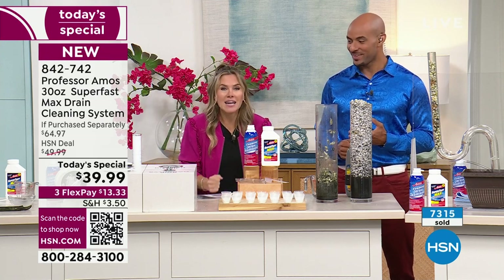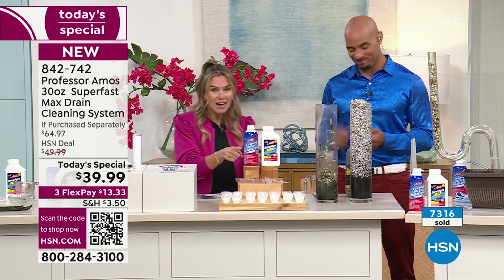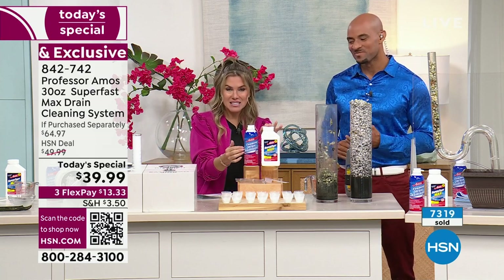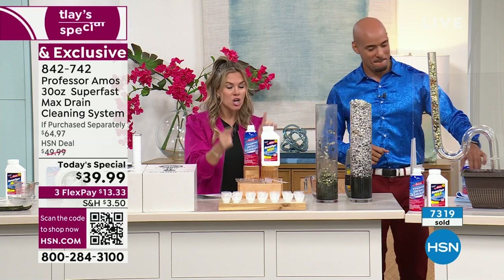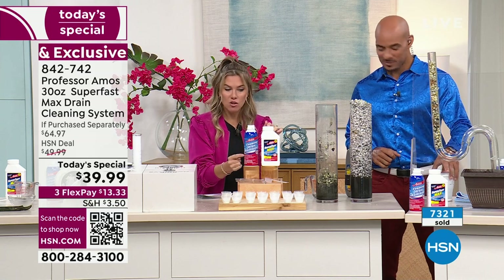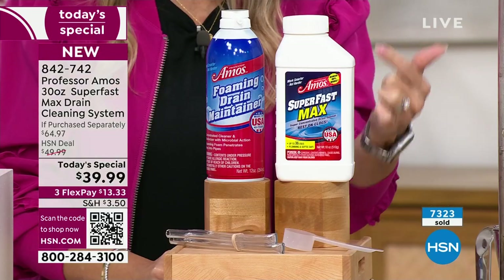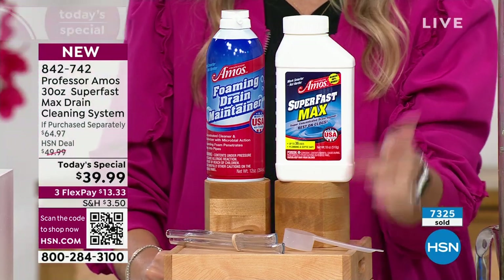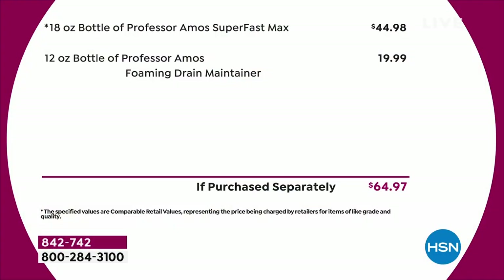All I'm thinking about is I need to take out my Super Fast Max. I'm buying this today — the deodorizing effect of the maintenance foam is unbelievable. But remember, you're getting that maintenance foam and you're not paying for it — it's a $20 value. It's coming included with the largest size of Super Fast Max you've ever done, 50% larger.